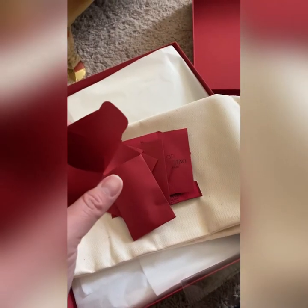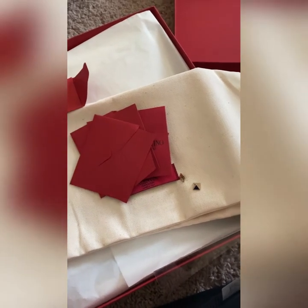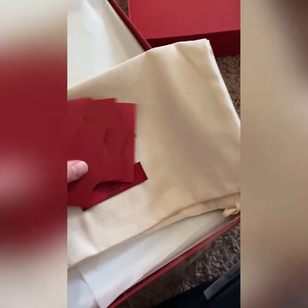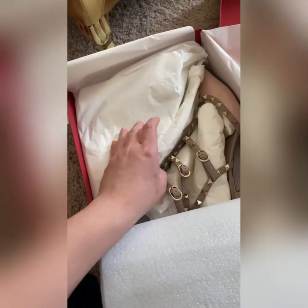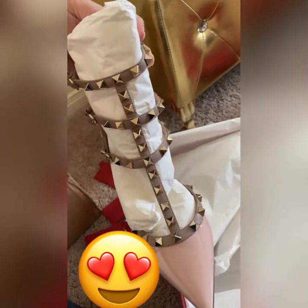We also have two extra studs and two extra for the heels, and there are care cards. There's also a dust box — let's open it. There you go — it's so pretty! The studs are so beautiful.